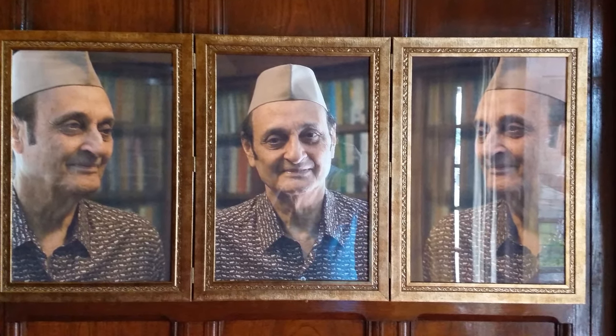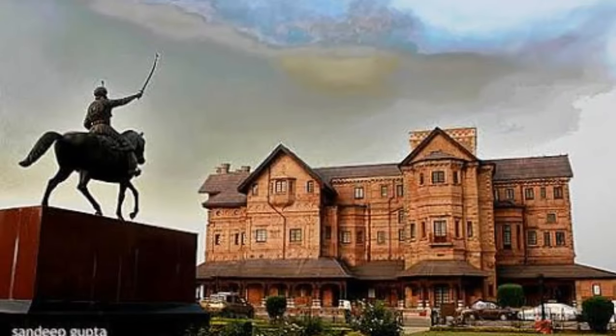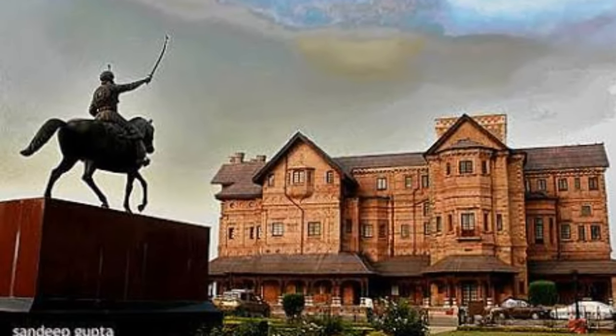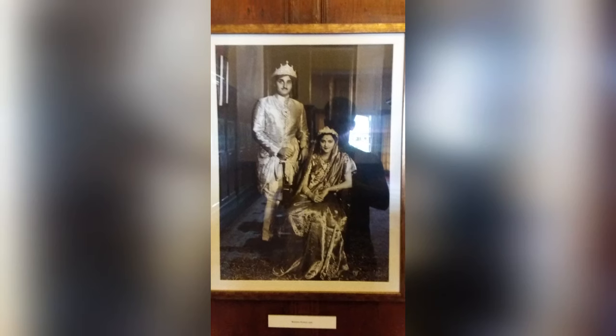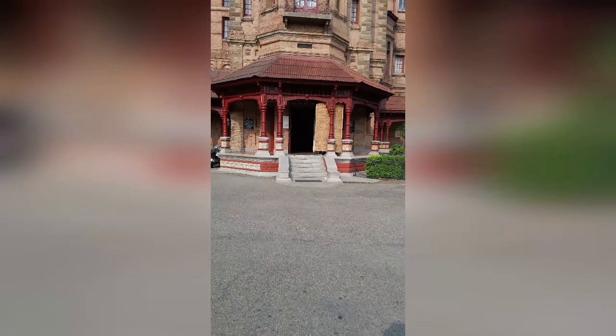Karan Singh voluntarily surrendered the privy purse paid to him by the Government of India as a former ruler of Jammu, one of the princely states of India, and used the funds to set up this museum named in memory of his parents. The museum was inaugurated by Indira Gandhi, Prime Minister of India, on April 13, 1975, to promote state objectives.